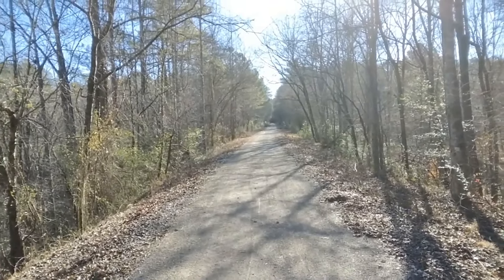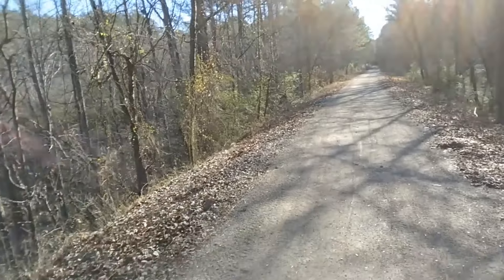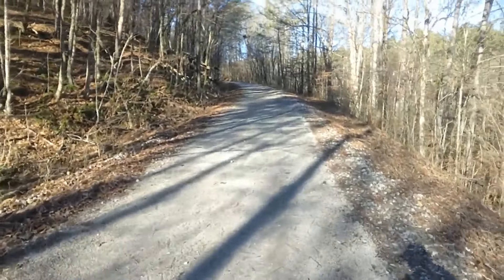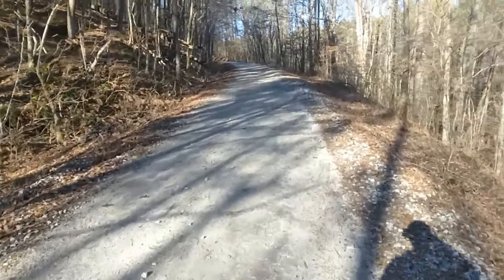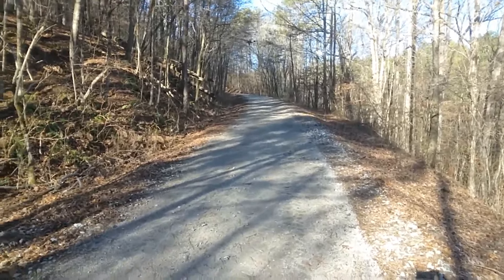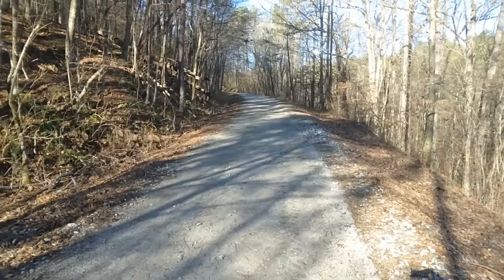This view right here is looking back towards Black Creek Park. Just around the corner it curves around and heads all the way past Shady Grove Road where there's a car park, and then it makes a turn to the north at Mineral Springs.